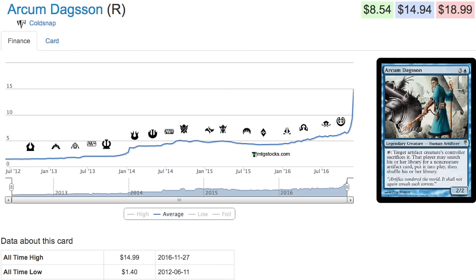This card has been on fire recently — it's gone from about $5 to around $15. It's a card that goes very well with one of the new commanders, Atrexa, and her deck.